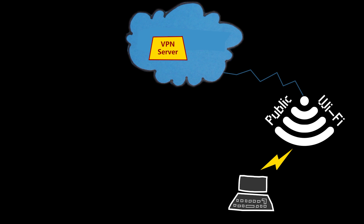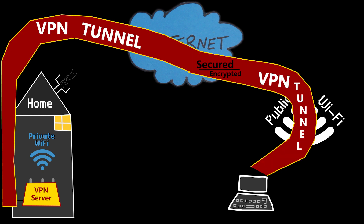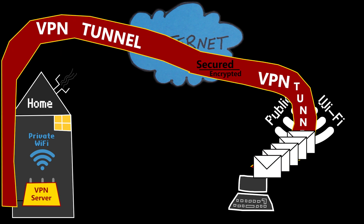You can use one of the many VPN services available with different levels of security and performance. Look for a reputable VPN provider with strong encryption standards and a no-logs policy to ensure your privacy. This option is usually not free, but you can also set up your own VPN server at home, which provides the security you need and allows you to access your home network resources remotely. This option is free.